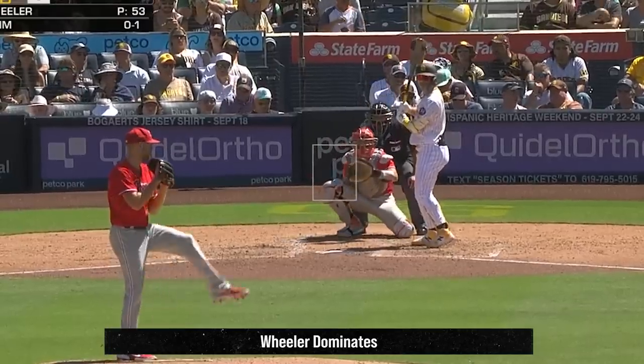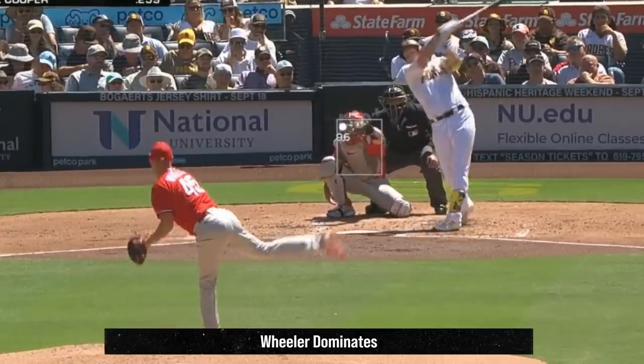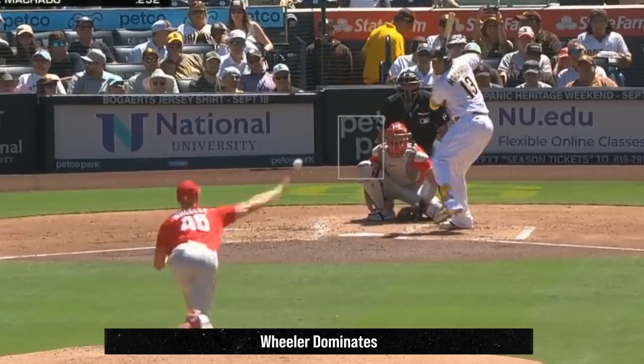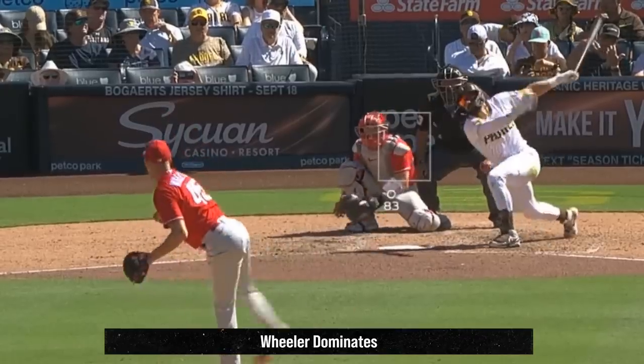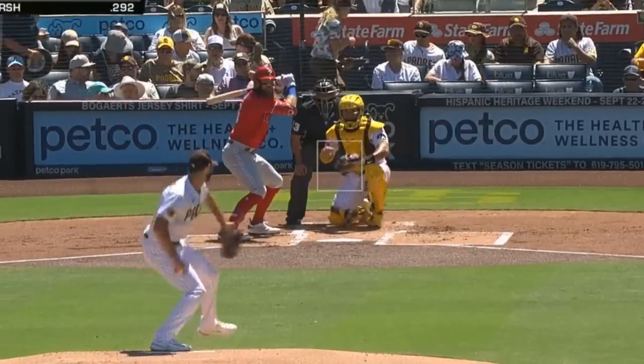Zach Wheeler was outstanding yesterday with 7Ks in 6 innings giving up only 1 hit and no runs. He got Ks on his 4-seam and 2-seam fastballs as well as his sweeper. He battled Michael Wacca, who had 6Ks in 4 innings giving up 3 runs, and had this fastball and changeup.